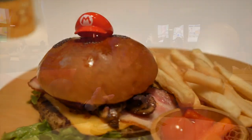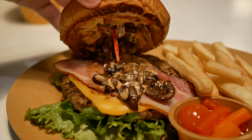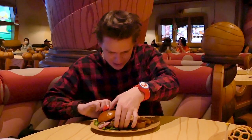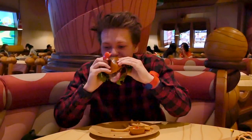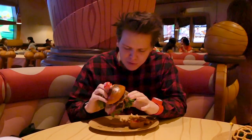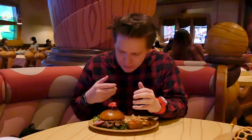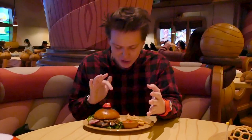First we're going to try this entree. We've got the Mario burger — a bacon cheeseburger actually. It's got the hat on top like I pointed out earlier. Lots of mushrooms. They really like the mushroom thing here. Oh, that's really good. It's very juicy. Lots of barbecue sauce. The bacon is a little bit more crisp than I'm used to. You don't really get a lot of the mushroom flavor, which I'm okay with because I don't like mushrooms too much. This is really good though — the Mario bacon cheeseburger. I definitely recommend this.